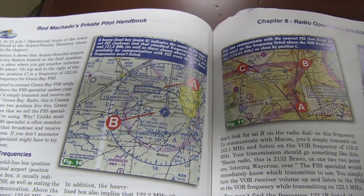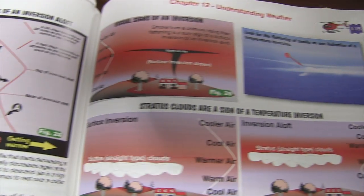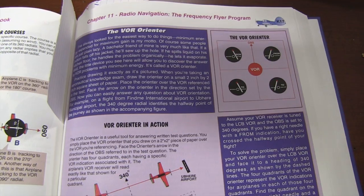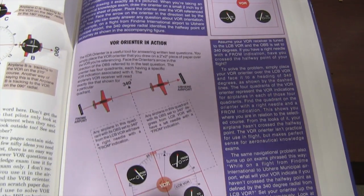I found that very helpful, as well as the sections about airspace, weather, and VOR navigation. He explains wind shear and concepts like that with really bold examples. So as you're studying through this and you go to your flight lessons, you're going to be way ahead of the curve.